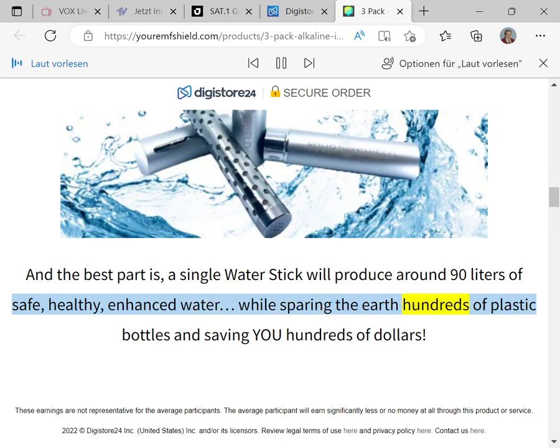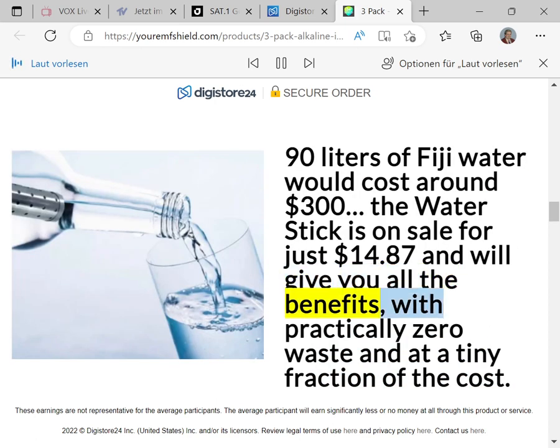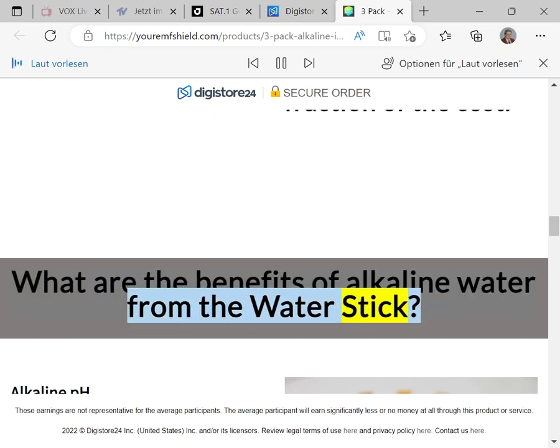A single Water Stick will produce around 90 liters of safe, healthy, enhanced water while sparing the earth hundreds of plastic bottles and saving you hundreds of dollars. 90 liters of Fiji water would cost around $300 — the Water Stick is on sale for just $14.87 and gives you all the benefits with practically zero waste at a tiny fraction of the cost.